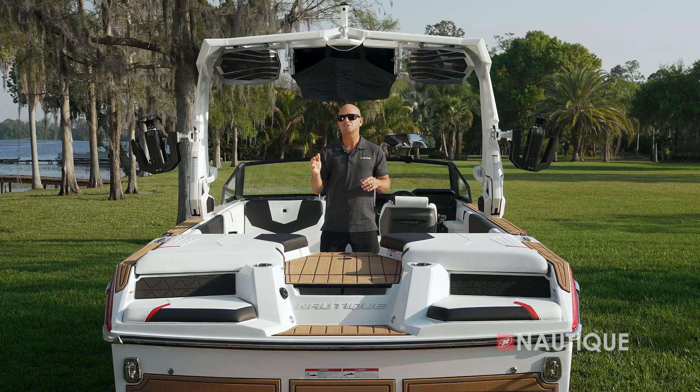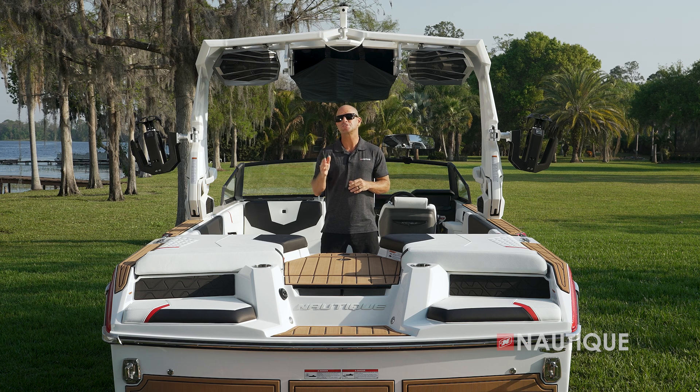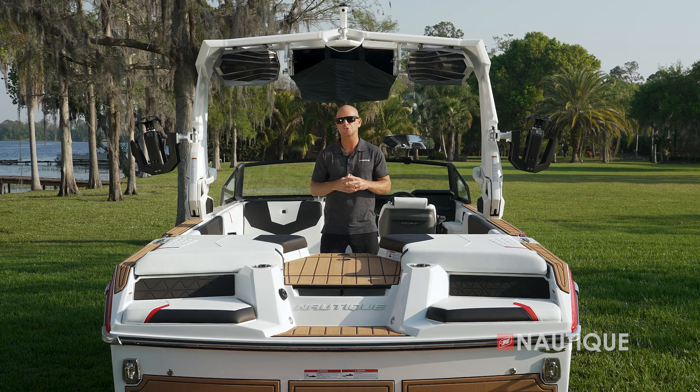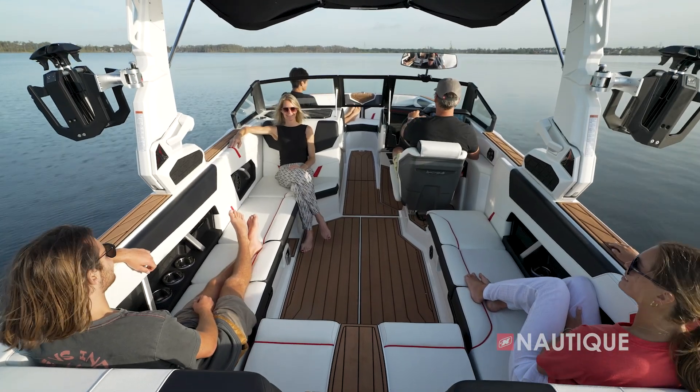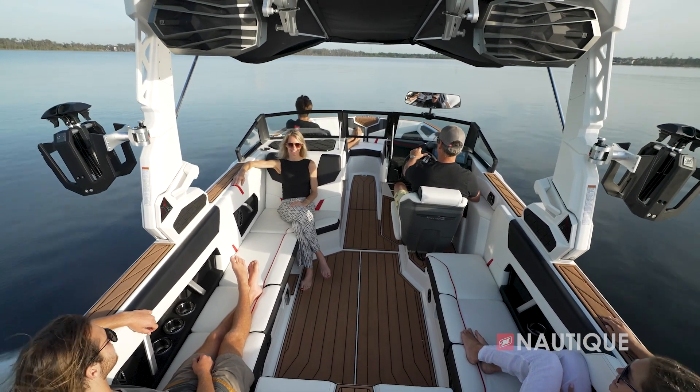Form follows function is one of the most important considerations in the Nautique design process, and you'll especially notice that on the interior of the GS22. With more interior space than the previous generation, this GS22 has an incredibly comfortable layout and seating for everyone.